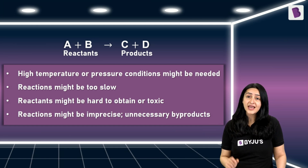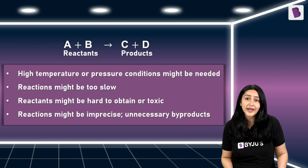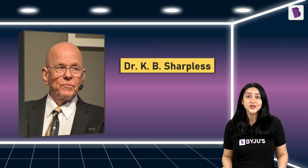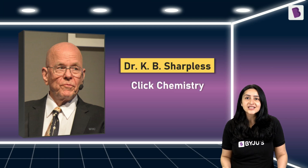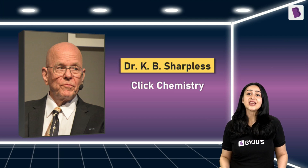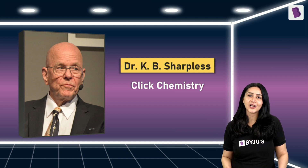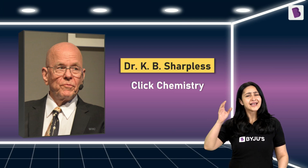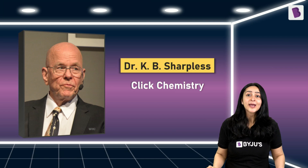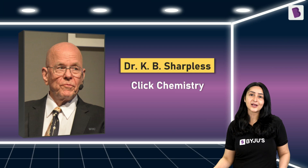All of this makes creating molecules extremely challenging and time-consuming. To tackle this, one of our Nobel laureates, Dr. K.B. Sharpless, came up with the concept of Click Chemistry in 2001. Click Chemistry enabled Dr. Sharpless and his group to simplify the creation of molecules by making the process as straightforward as Lego pieces fitting together. Using Click Chemistry, they improved and refined many chemical reactions.